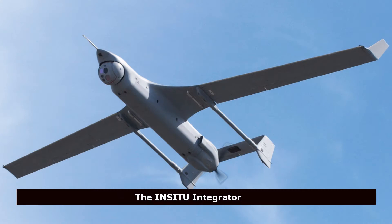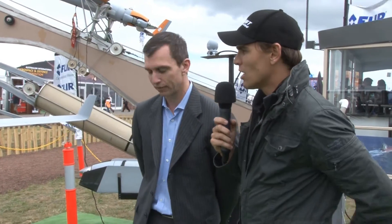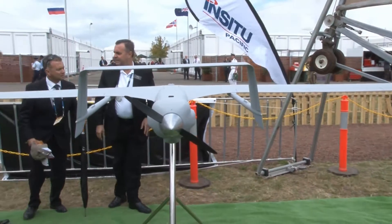And then we transitioned to a larger aircraft called Integrator. We're just getting started with the Integrator, and we expect to get that into the field in the next year. We expect the same success with Integrator as we've achieved with ScanEagle. So the Integrator is the model behind you. What stands out about this particular aircraft?